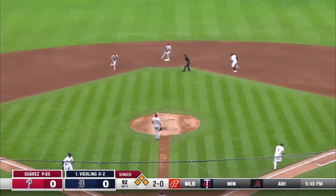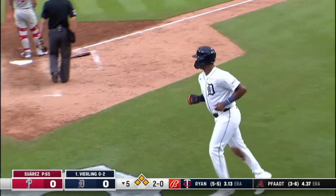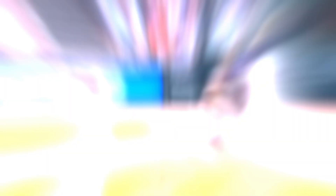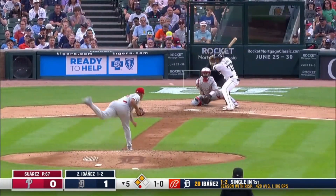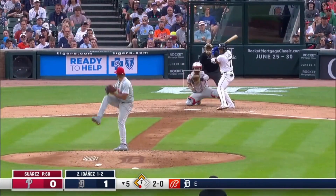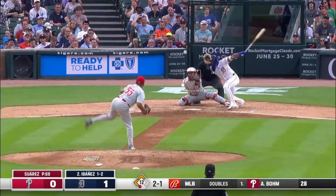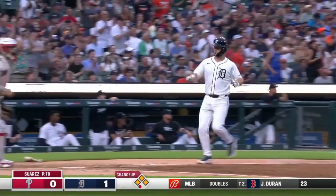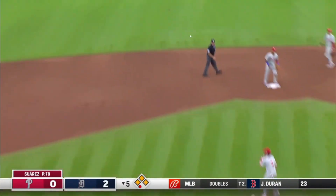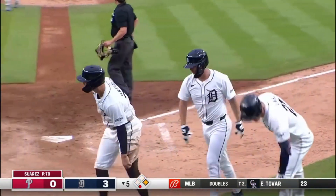First pitch — Vierling up the middle. Turner at short has only one play. The first run of the game crosses on an RBI from Vierling. Make sure you get the second. Smoked up the middle into center field — Rodgers is home. Here comes Kreidler. Pache's throw is cut off. It is 3-0 Tigers.